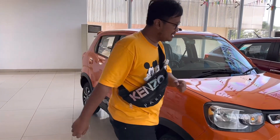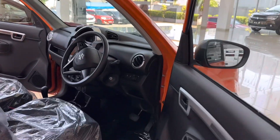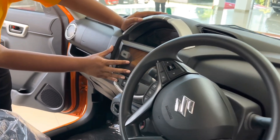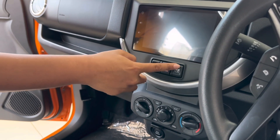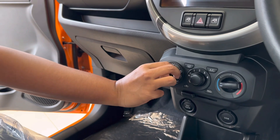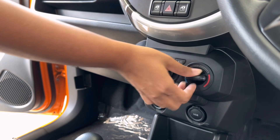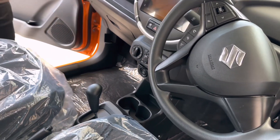Kita lihat interiornya. Di bagian interior, stir sudah dilengkapi audio steering switch. Head unit sudah pakai layar monitor, sudah dilengkapi power window juga — pengaturan power window-nya ada di tengah. AC-nya masih manual, tapi arah semburannya bisa diatur ke badan, ke kaki, dan ke arah defogger — semuanya lengkap. Bahkan ada pemanas ruangan, ada heater-nya juga. Transmisi ini adalah metik berjenis AGS.